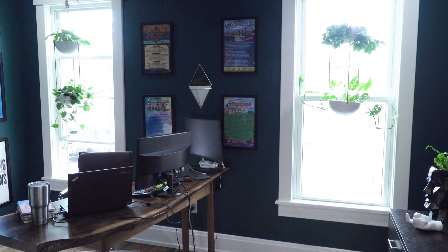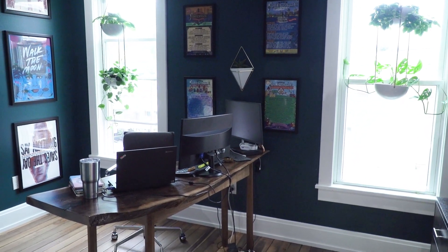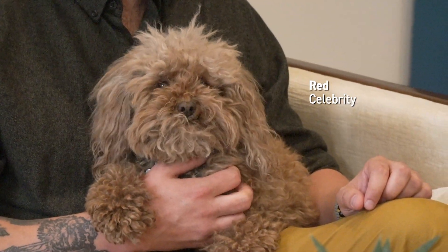I redid my office once COVID started and had to work from home. I thought I would hate working from home, but having everything in Ludlow — being able to break up the day by walking down to the store — I love it now. I redid my office exactly how I wanted it, and it was a blessing in disguise.